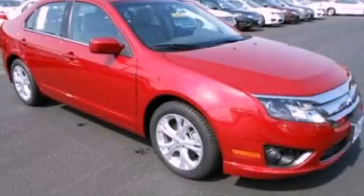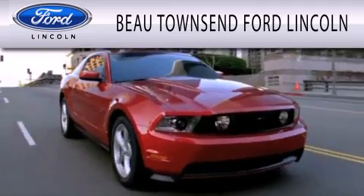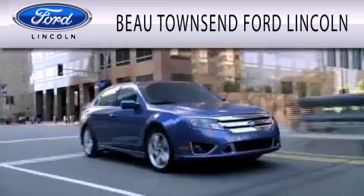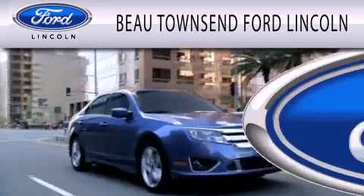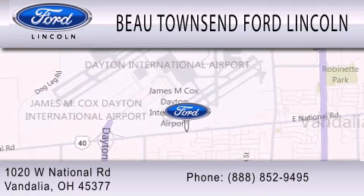This vehicle won't last long at this price — call and arrange a test drive now. Bow Townsend Ford Lincoln is dedicated to doing everything possible to ensure that the experience you have selecting your vehicle is as pleasant as possible. We are located at 1020 West National Road in Vandalia.